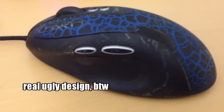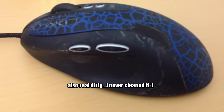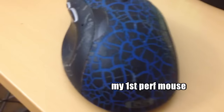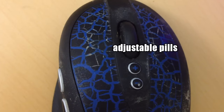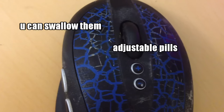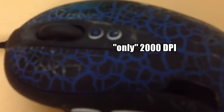The Logitech G5 — the one with the really tacky broken blue eggshell design. I never cleaned it. This was my first ever performance mouse and I used it for everything, but especially for gaming. I loved the five sensitivity settings, the side buttons, adjustable weights, and only 2000 DPI.